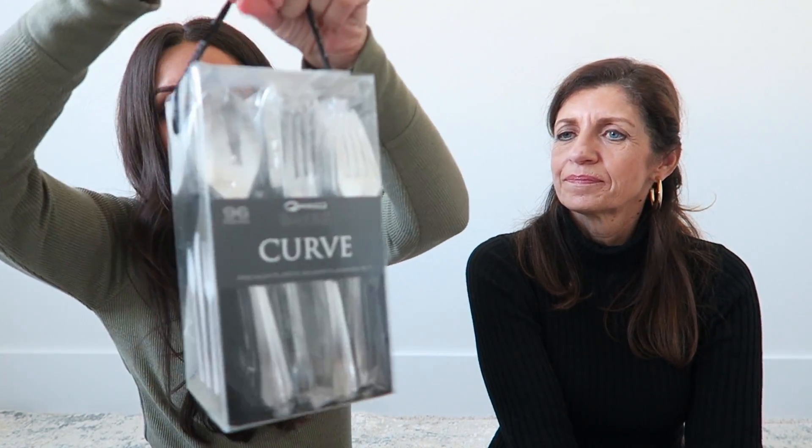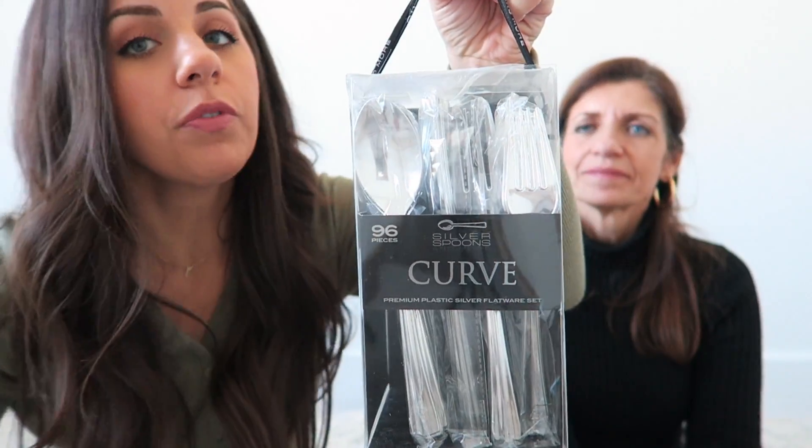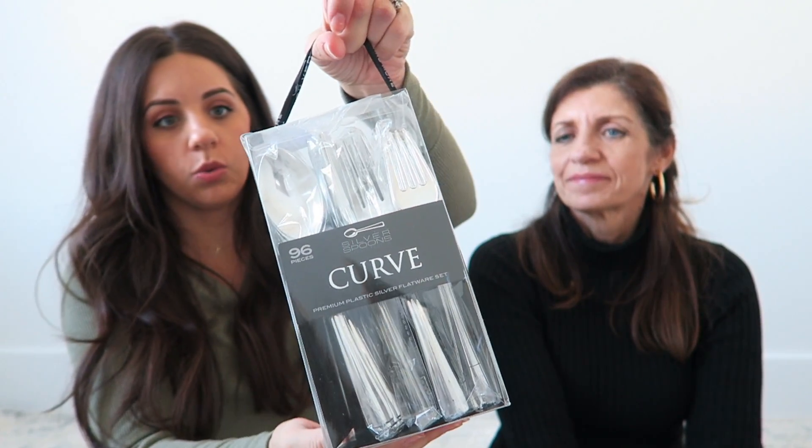I ended up getting a bunch of silverware too — this kind of almost looks like real silverware because it's actually silver. There are 96 pieces in here — 48 forks, 24 spoons, and 24 knives. Lots and lots of silverware for lots of eating around the holidays. This will be great, and it was $9.99 — that's really good for all that silverware, and you can just throw it away.